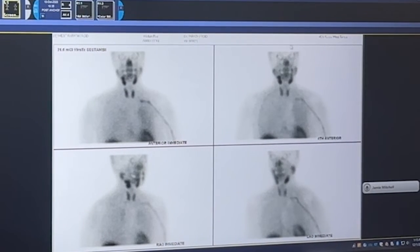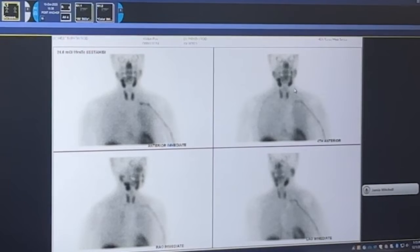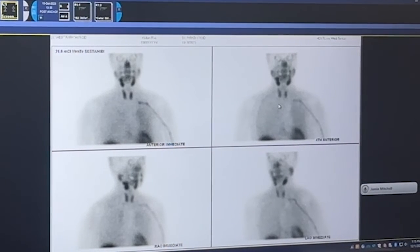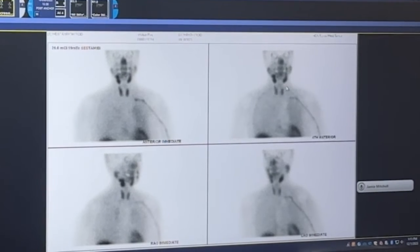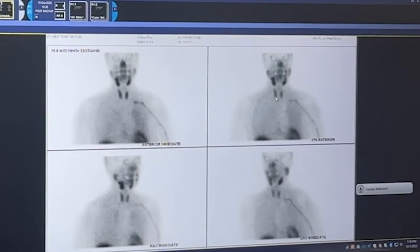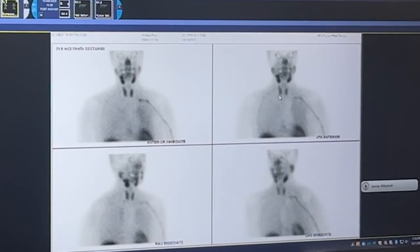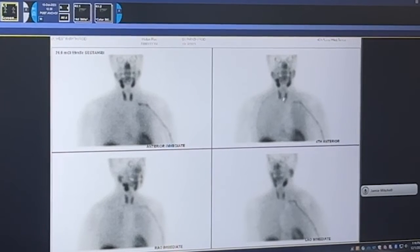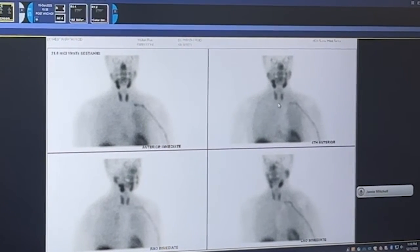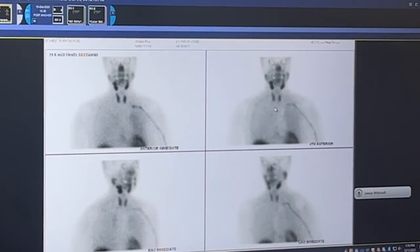This is the same view straight on, and this is a delayed image. The reason we do a delay is that the tracer will often wash out of the thyroid earlier than parathyroid tissue, and you're hoping to see a more easily identified focus of uptake suggesting a parathyroid tumor. But when you look here, the thyroid looks pretty uniform — there's really no area of uptake that's interesting. I would call this a non-localizing or negative parathyroid scan. It wasn't that helpful for us.